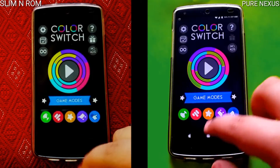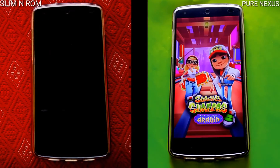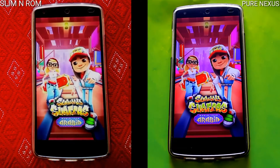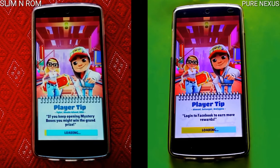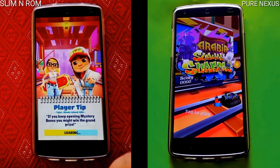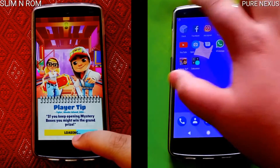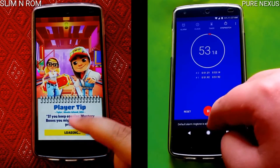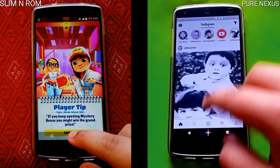Jumping into the gaming row, you obviously have Color Switch which will load at almost the same speed. Now this may make the difference — Subway Surfers. The Pure Nexus ROM jumps ahead and loads it obviously a little bit faster than the Slim Nougat ROM. It moves on to the calculator which it opens in a blink of an eye. And the first lap is up for the Pure Nexus ROM.